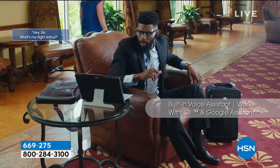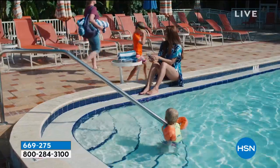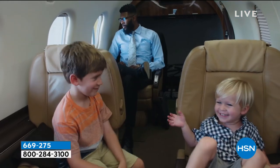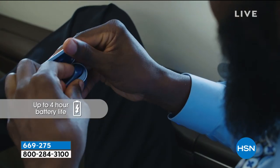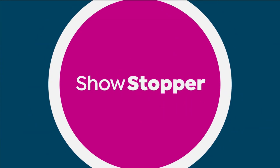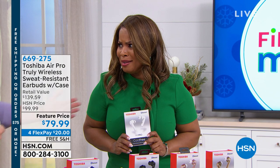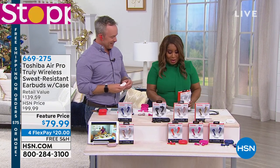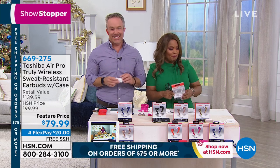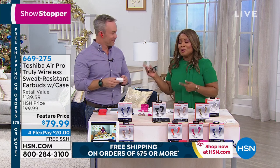We're showing you one of the most popular gifts this holiday season: wireless earbuds, by the world-renowned company Toshiba. Here at HSN, we've sold over 100,000 of these in about a year. Joining us is electronics expert Bill Duggan. These actually look like AirPods — many of you know the AirPods from Apple, which are wonderful but about $200 and only come in white. These Toshiba Air Pros rival them for a fraction of the cost, and we have gorgeous colors.